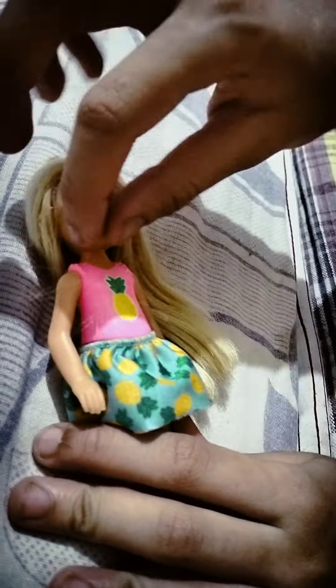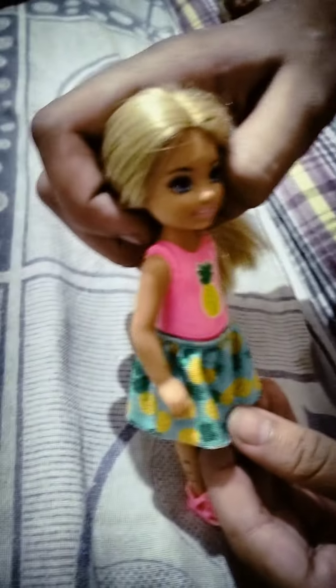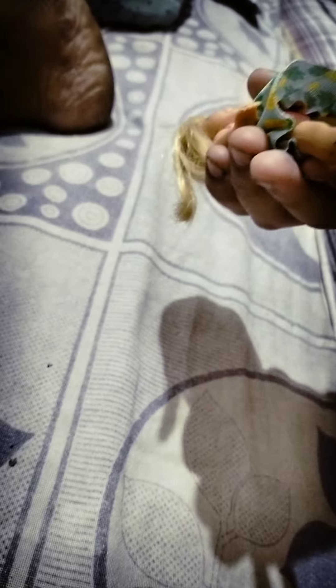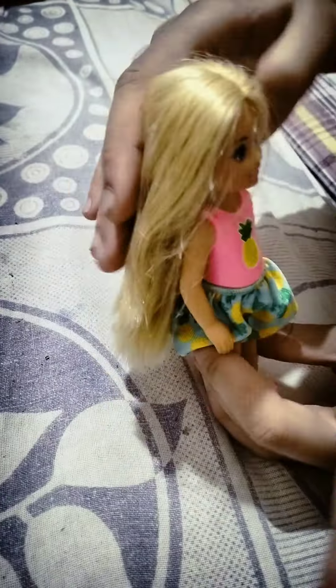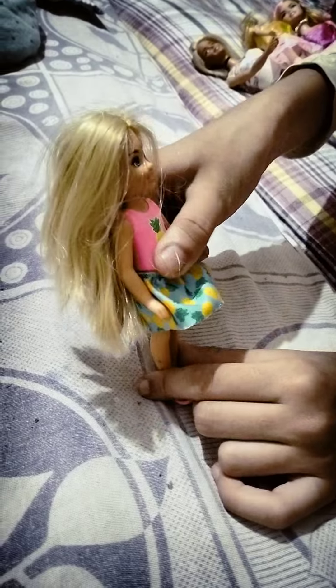The next doll is a little girl — she's called the Chelsea doll from the Barbie Dream House. She has a beautiful pineapple-print frock and top, blue eyes, pink lips, pink Crocs, and beautiful shiny blonde hair. This doll is made by Mattel. Her hands are the only movable part.